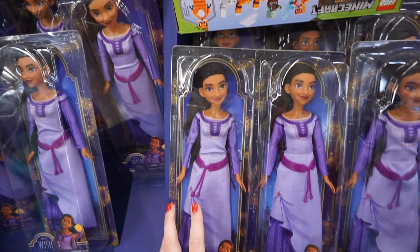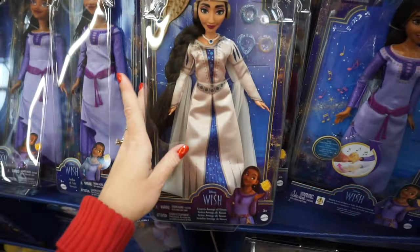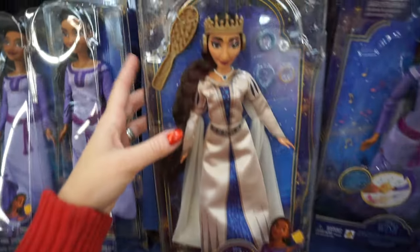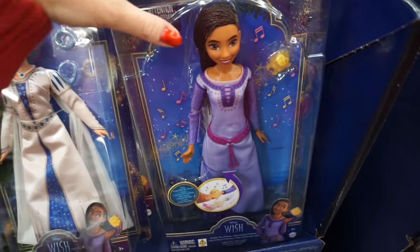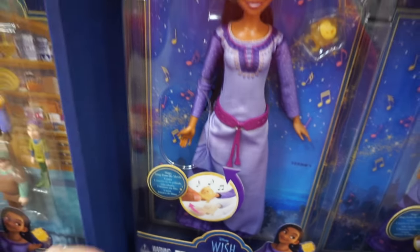Let's start with this Asha doll — she comes in her dress with some accessories and her beautiful hair. Next to her we have Queen Amaya of Rosas; this one is $14, this one is $20. She comes with a brush and some hair accessories as well as her crown and necklace. There is also Asha with magic star — it says she sings a song from the movie.